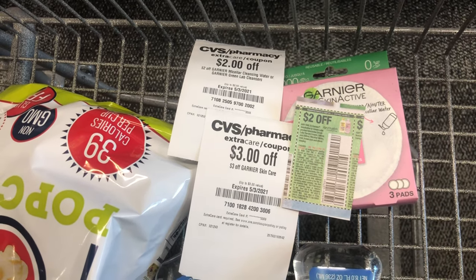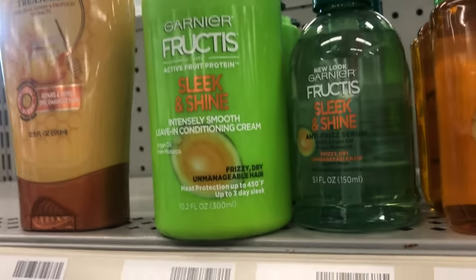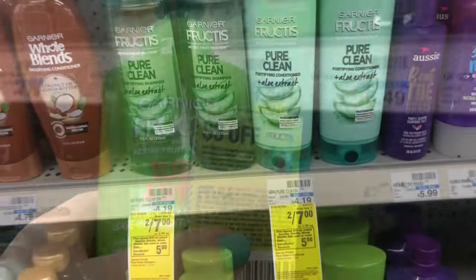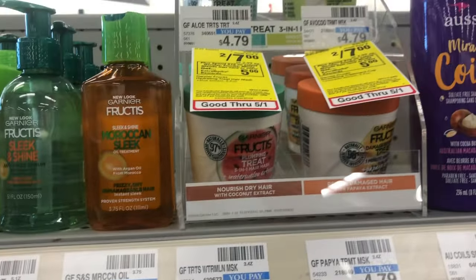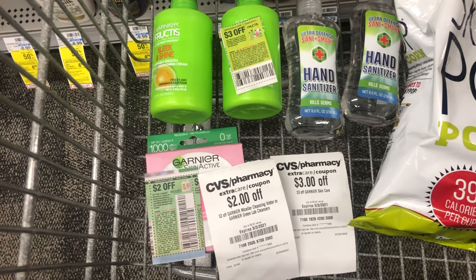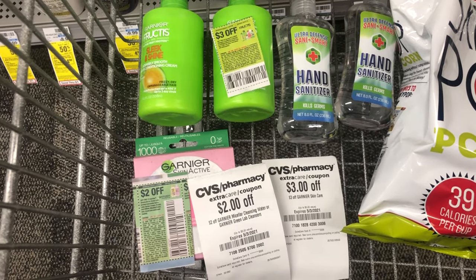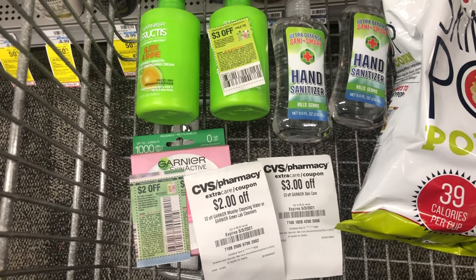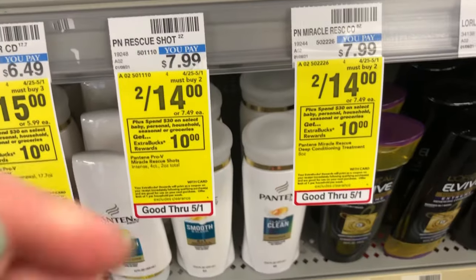I'm going to the haircare aisle to finish out the Garnier promotion. Select Garnier haircare is on sale this week two for $7, including the leave-in conditioner, so I'll pick up two of those and use a $3 off two paper coupon, bringing it down to $4. There are also shampoos, conditioners, and small Garnier treatments included in this promotion. My complete Garnier deal totals $15.99, but after coupons and CRTs I'll pay $5.99 and get back a $5 Extra Care Buck, making my cost just $0.99 for all three products. These also track toward beauty, putting me over halfway to earning a $3 Beauty Buck.